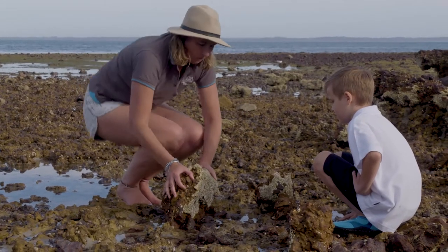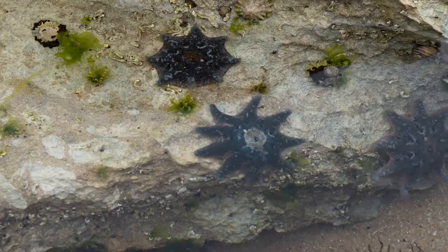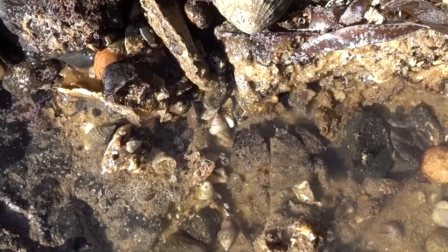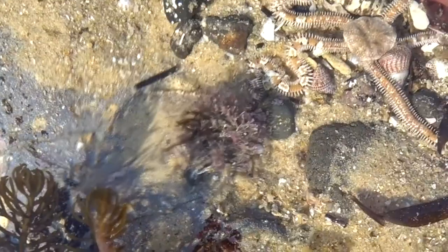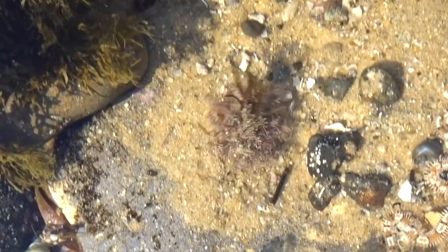See things you haven't seen before like sea stars, urchins, elephant snails, brittle stars, and really cool crabs like the decorator crab. Those are just some of the regular finds.